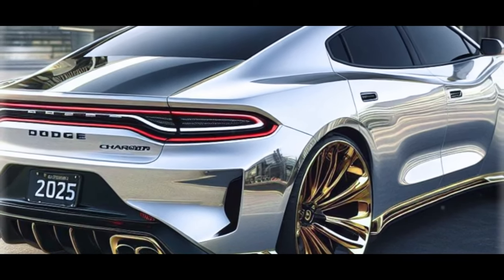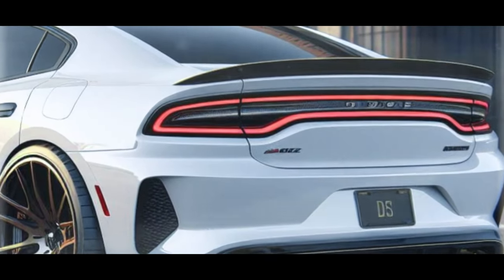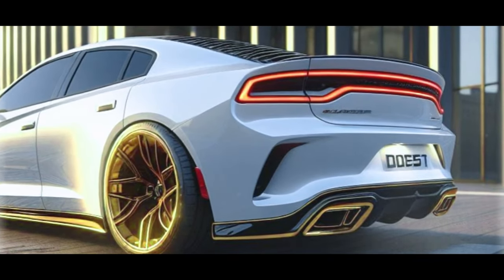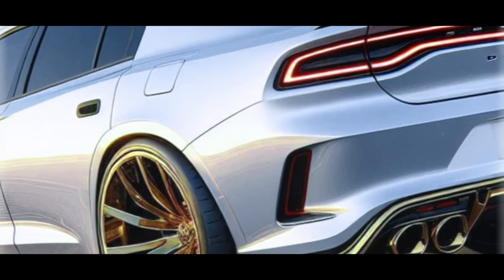The body maintains its sporty appeal while ensuring rear headroom with the inclusion of rear seats. There's a twist though: the fine print labels it as a pre-production model shown for illustration purposes only. Still, this glimpse feels like a pretty accurate preview of what's to come, with the new Charger expected to hit the roads in late 2024.